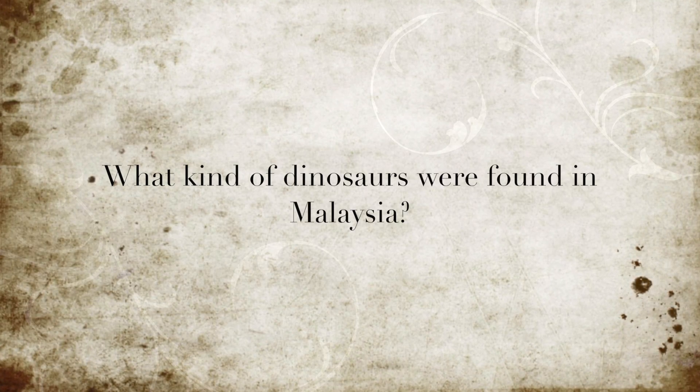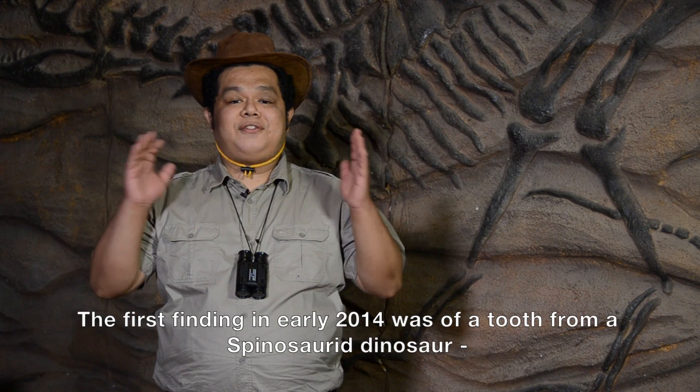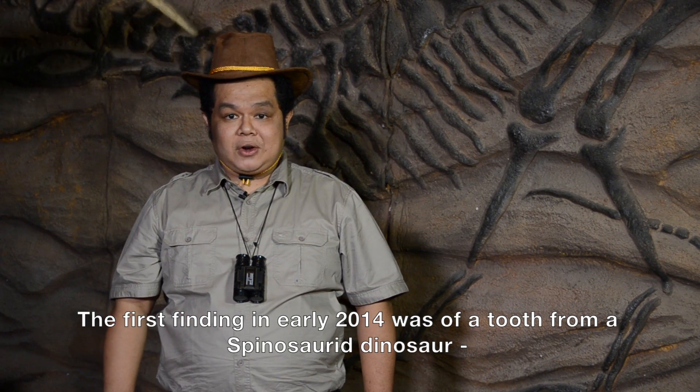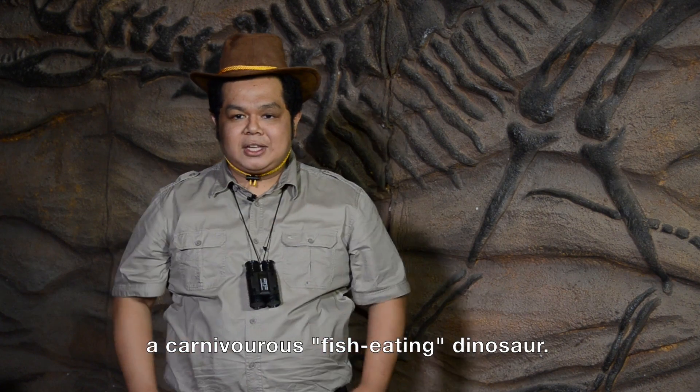What kind of dinosaurs were found in Malaysia? The first finding in early 2014 was a tooth from a Spinosaurid dinosaur, a carnivorous fish-eating dinosaur.